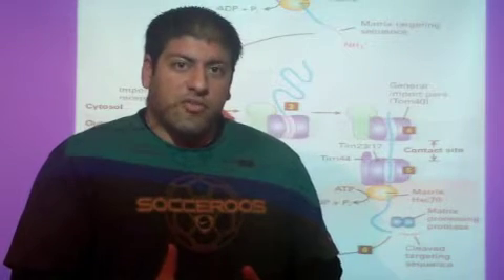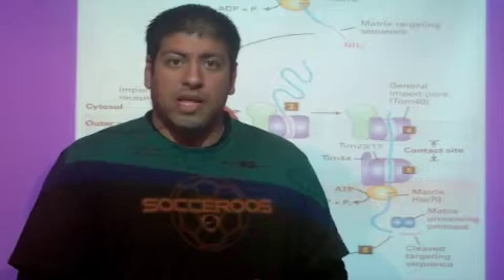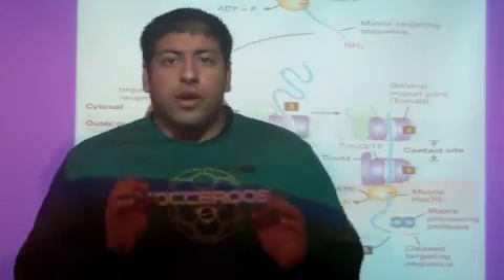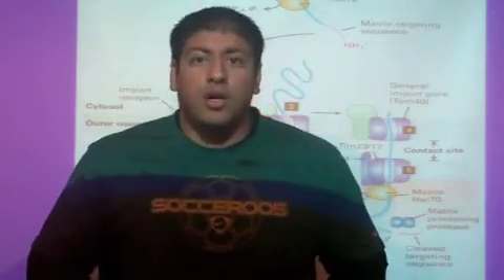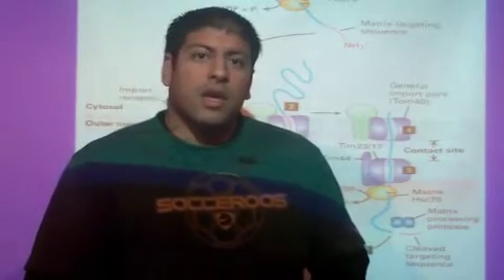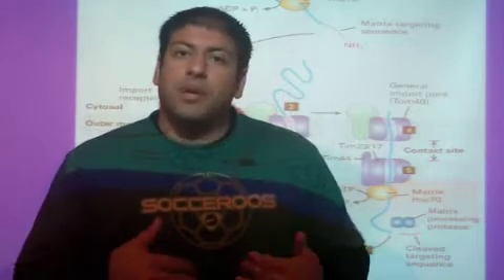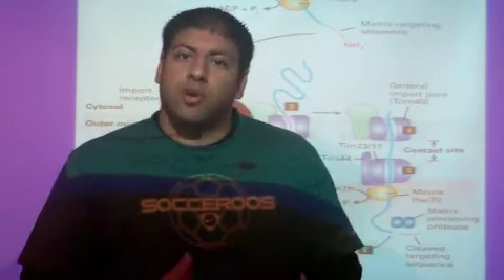We're going to look at another set of proteins where they begin being translated out in the cytoplasm and then they're going to end up in the mitochondria. The mitochondria is another separate organelle within the body, known as the powerhouse of the cell. This is where ATP gets generated and where cellular respiration occurs.